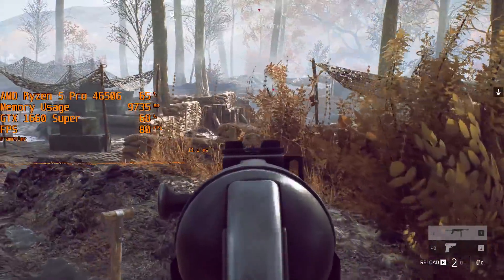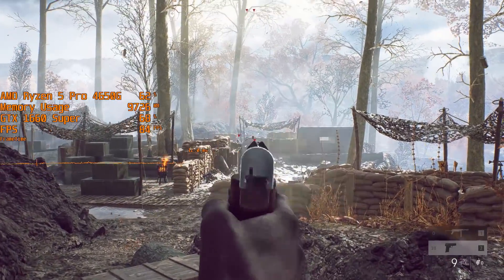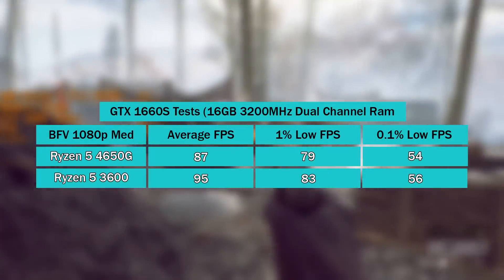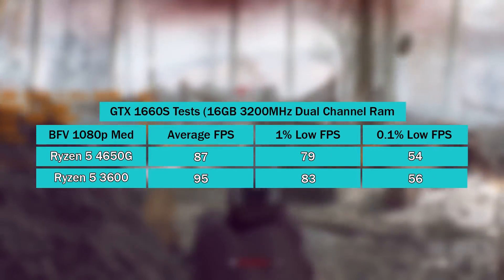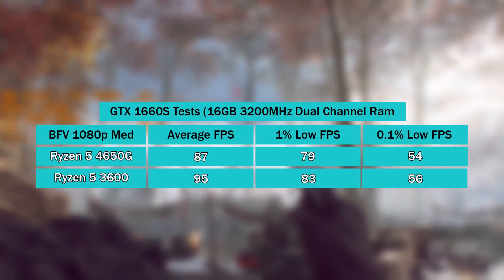I saw about an eight-frame difference in terms of the average gap between the 3600 and the 4650G. The extra power of the 3600 is certainly more apparent here because of the CPU-intensive nature of Battlefield 5. Different levels of the game will produce different outcomes, and multiplayer will certainly make a difference as well.